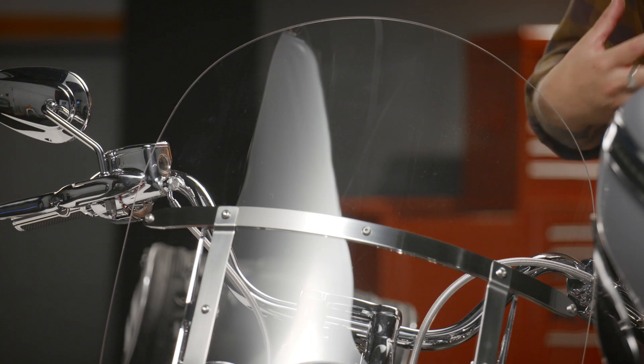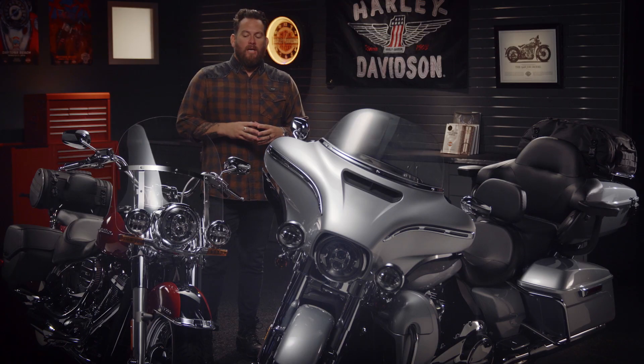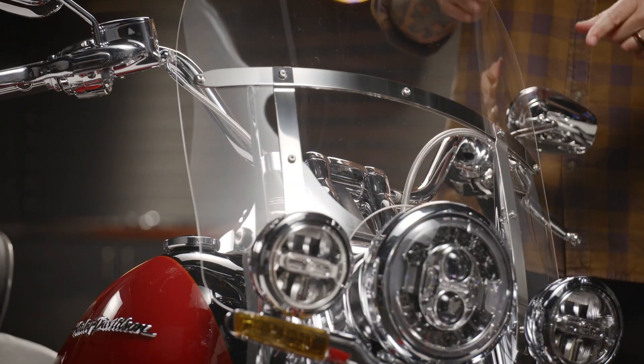Moving on to the windshield. Why a windshield? Well, you want to get that wind off your chest and reduce fatigue on the long and open road. You're going to fix one like this, and what's cool about this one is that it's actually detachable.